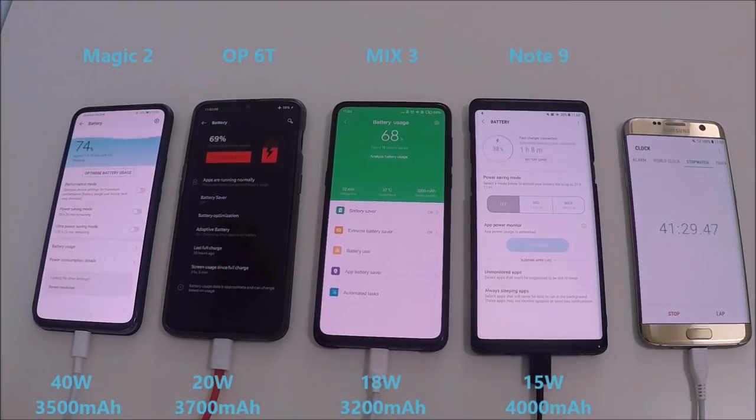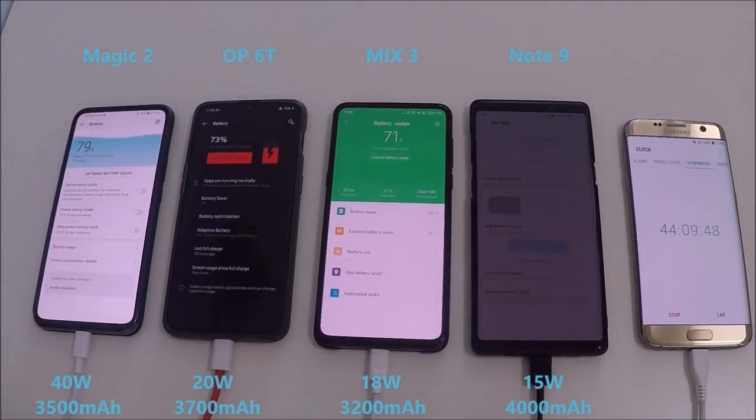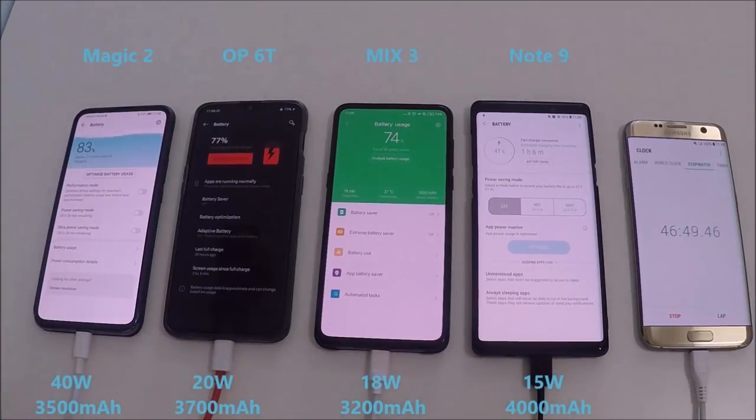The Note 9 is struggling over there at 38%. I must apologize — I forgot to change the resolution of the Note 9, and with the screen always displaying it is running at 1440p, where the others are only running at 1080p.